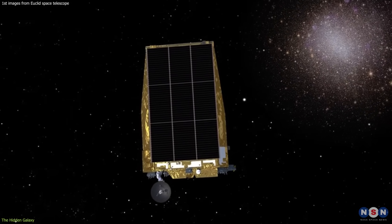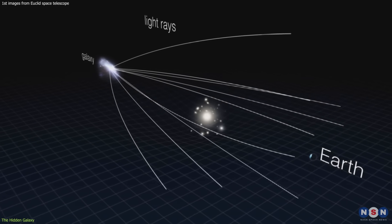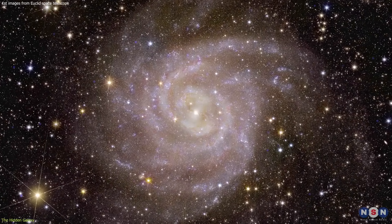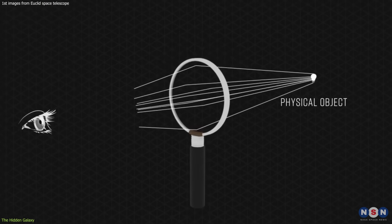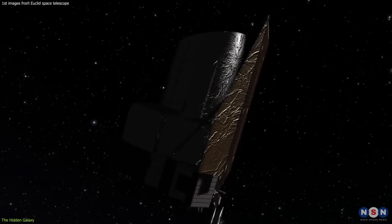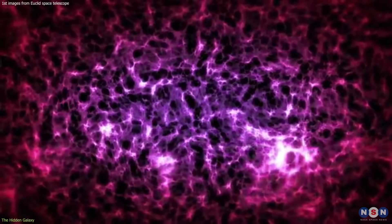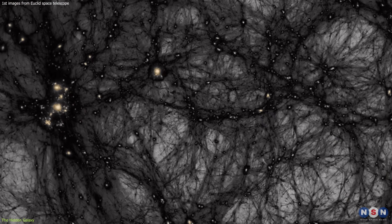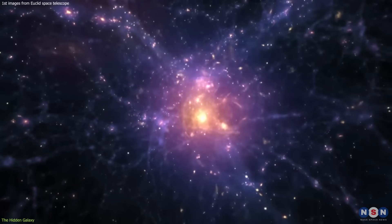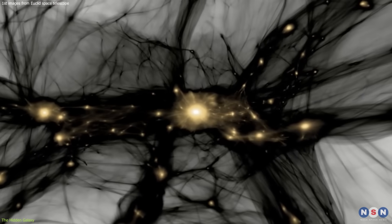But how can the Euclid Telescope see through the foreground galaxy? The answer is gravitational lensing — a phenomenon where the gravity of a massive object bends the light from another object behind it. The foreground galaxy acts as a lens that magnifies and distorts the image of the hidden galaxy, similar to how a magnifying glass enlarges an object behind it. By measuring the amount and shape of the distortion, we can infer the amount and distribution of dark matter around the foreground galaxy, and by comparing images with and without the lensing effect, infer dark matter properties in the hidden galaxy itself.